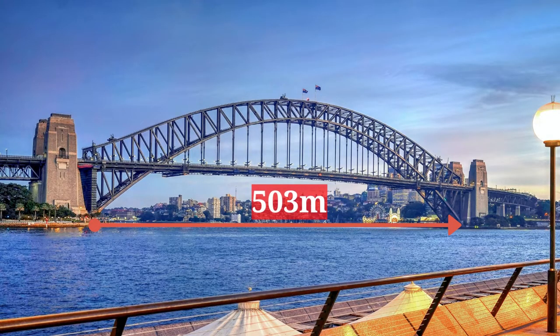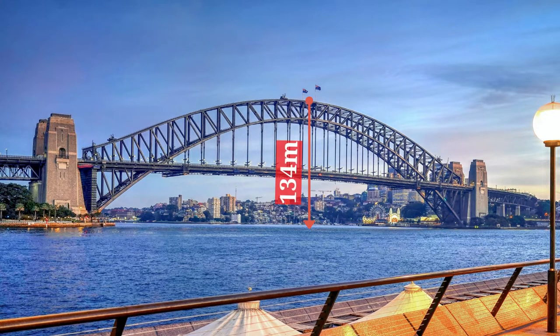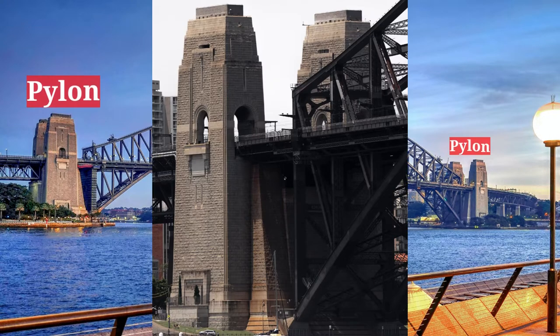The arch spans 503 metres. The top is 134 metres above the water. The pylon granite was quarried near Maria, on the New South Wales south coast.